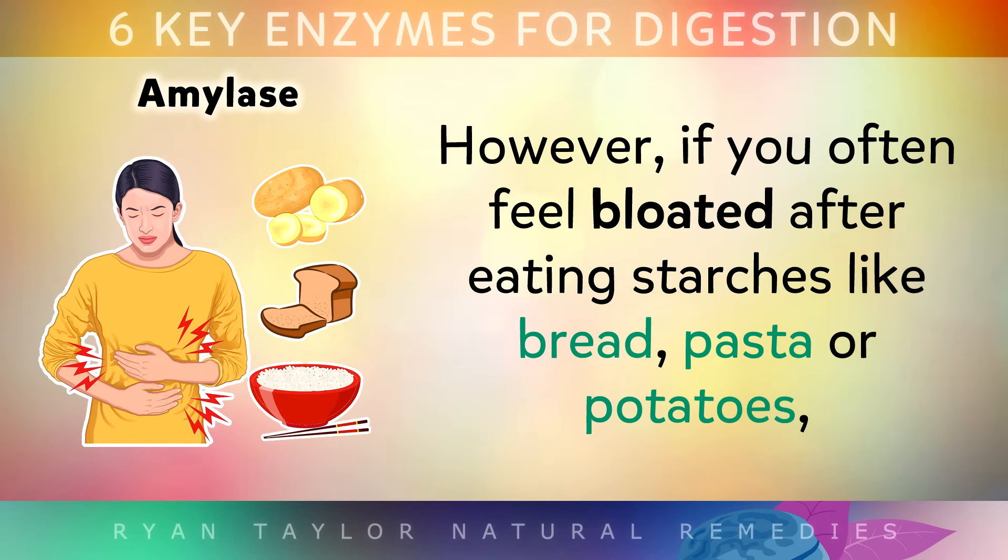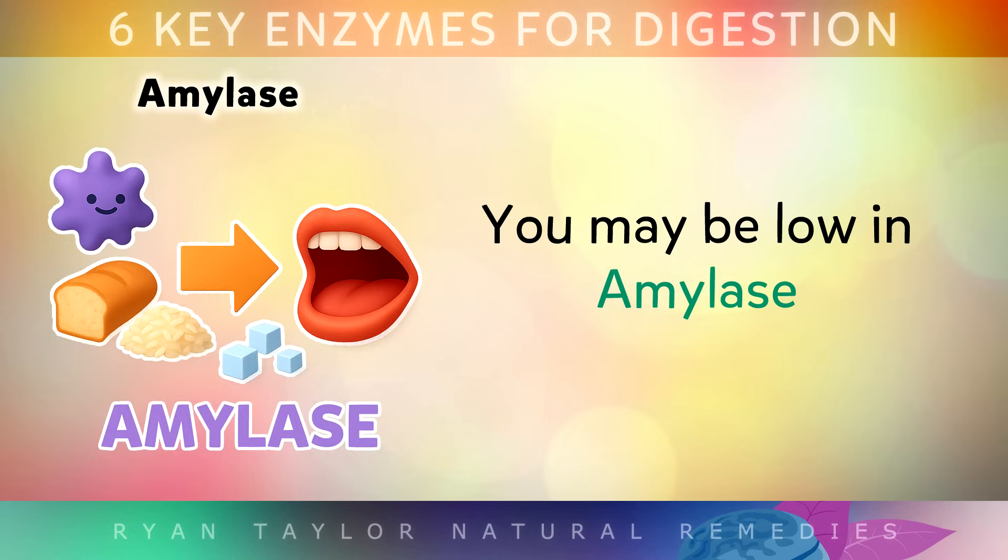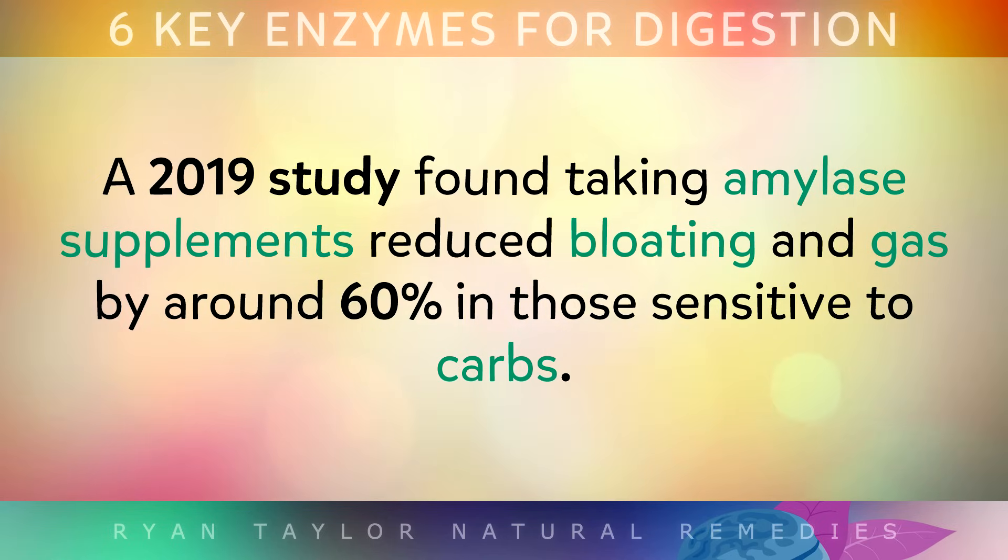However, if you're often bloated after eating starches like bread, pasta or potatoes, you may be low in amylase. A 2019 study found that taking amylase supplements reduced bloating and gas by around 60% in people who are sensitive to carbs.